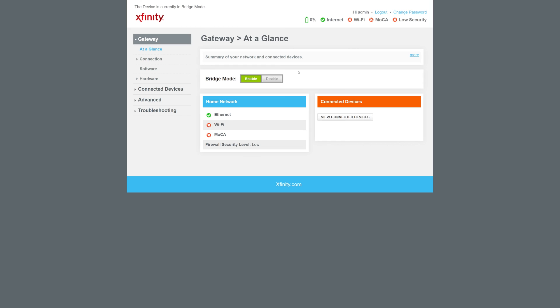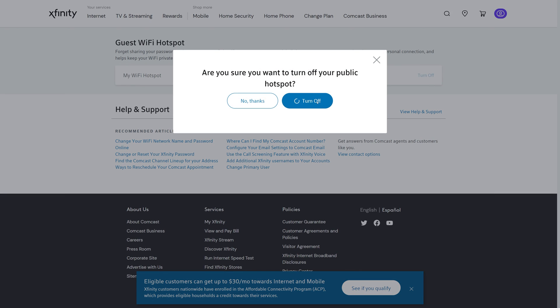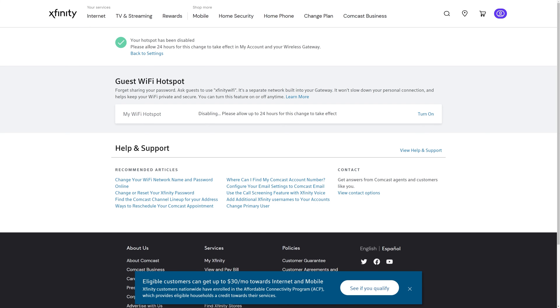Once speeds looked good, I wanted to make sure the modem was set up in bridge mode — really important if you're using your own router and Wi-Fi access point. This is simple: just go into the Comcast web GUI, enable bridge mode, and do a quick restart. I also turned off the public Wi-Fi hotspot that Comcast runs on all their modems. It always bugged me that people could just connect to it, so I logged into the Comcast website and disabled it. It said up to 24 hours but it actually went away in under a couple of hours.